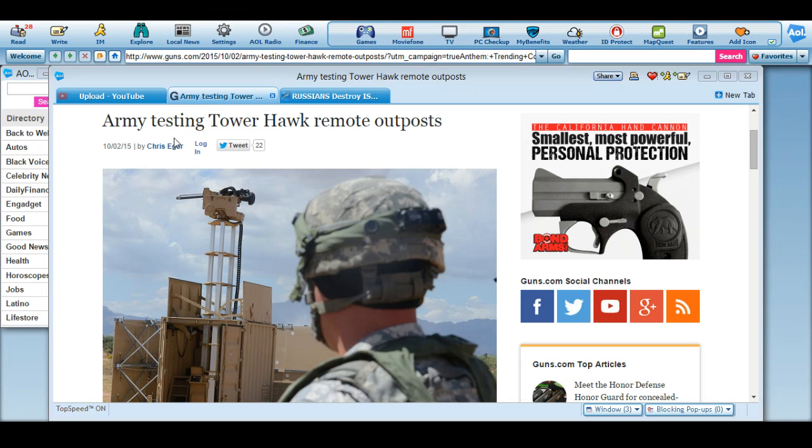Hi everybody, this is coming from guns.com. We've all heard about automating everything and setting everything to robotics, and to be honest I kind of already thought this technology was already in use. The Army is testing the Tower Hawk remote outpost system — basically putting a gun on a giant tower that is either automated or remotely operated off-site, so nobody actually has to be in harm's way.